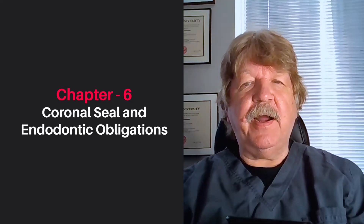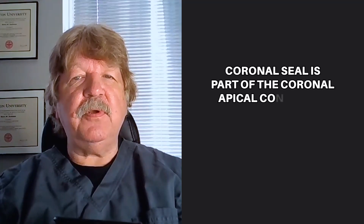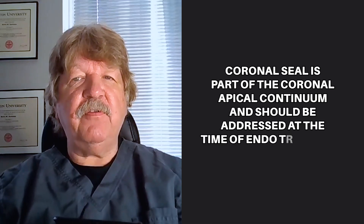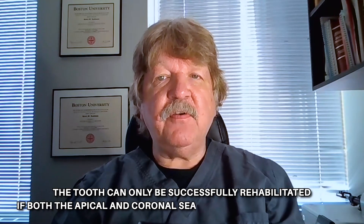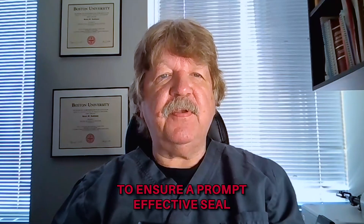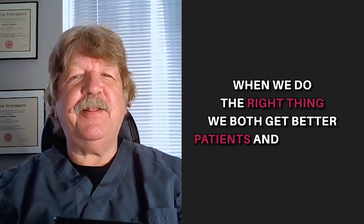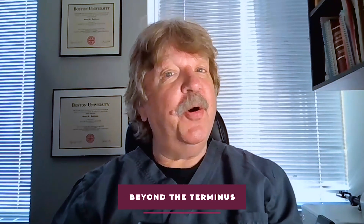The days of the cotton cavit IRM temporary endodontic closure are over. Our endodontic obligations do not end with the placement of gutta-percha in the canals. Coronal seal is part of the coronal-apical continuum and should be addressed at the time of endo treatment in as thorough a manner as possible. Regardless of how you ask your endodontist to finish your case, the tooth can only be successfully rehabilitated if both the apical and coronal seal are managed and respected. The person performing the endodontic treatment needs to work together with the restoring dentist to ensure a prompt and effective seal for the best clinical results. Remember, when we do the right thing, we both get better — patients and clinicians. Thank you for listening, and I look forward to having you join me again next time when we go beyond the terminus.